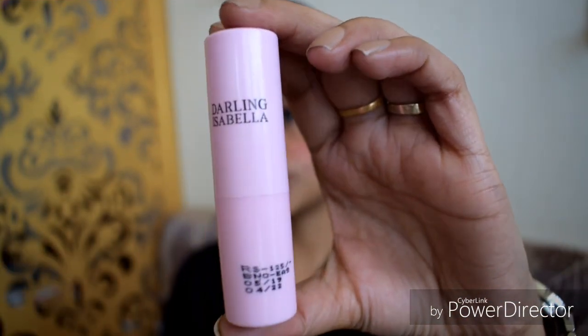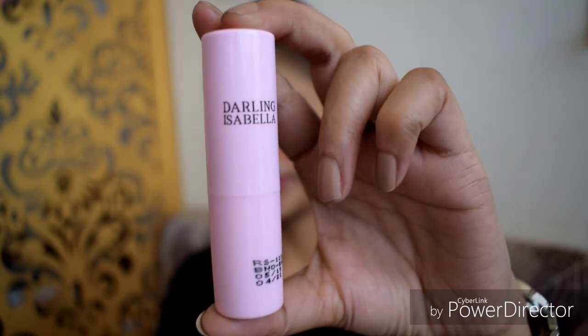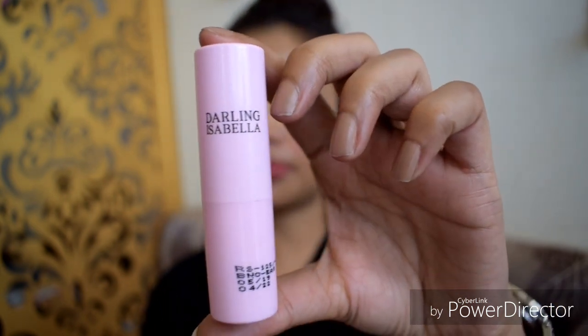This is a product which has recently launched on Puppet.com. The packaging was like this — there was no hard packaging on it, it was just a plastic wrap.